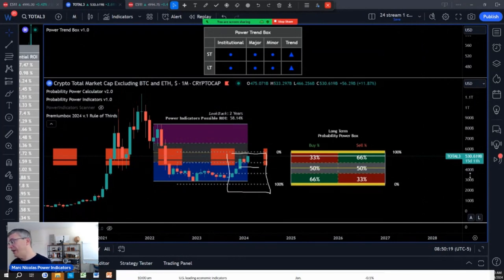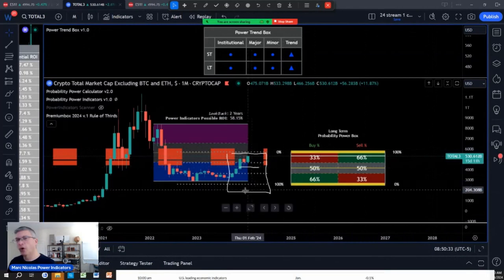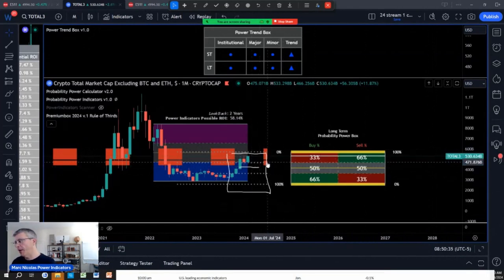That's excluding Bitcoin and Ethereum — so like Solana, like Cardano. Well, I don't like Cardano, but Solana, ICP, Render, Chainlink — all of those are going to start ripping up as soon as we break the edge of the top.